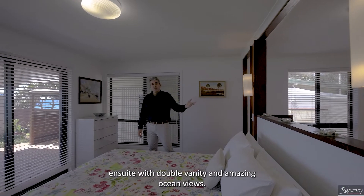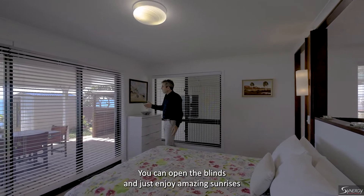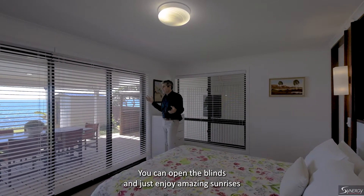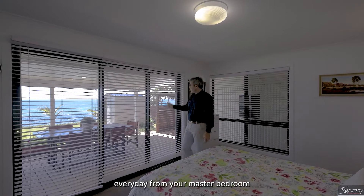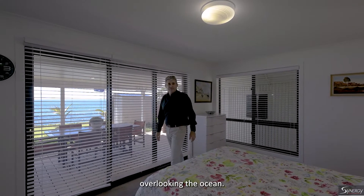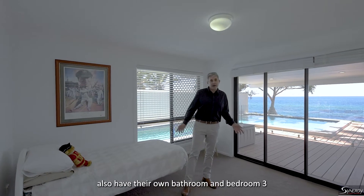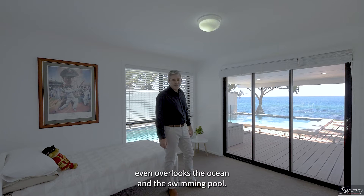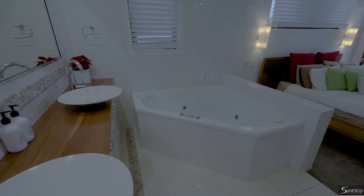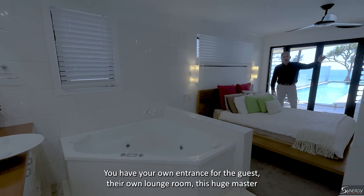There's such a nice big comfortable open-plan living area. The master bedroom has a luxury ensuite with double vanity and amazing ocean views — you can open the blinds and enjoy amazing sunrises every day from your master bedroom. Bedrooms three and four also have their own bathroom, and bedroom three even overlooks the ocean and the swimming pool.